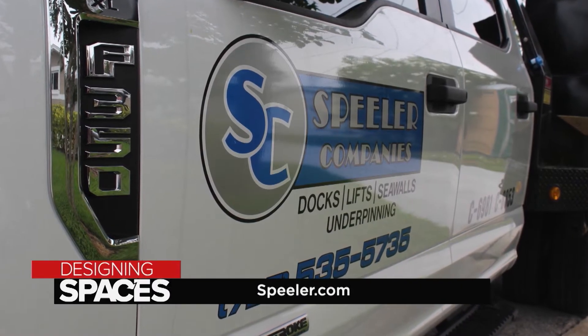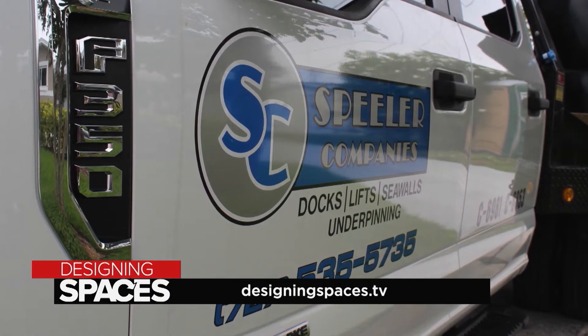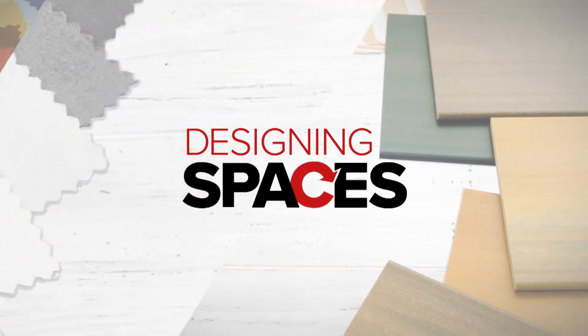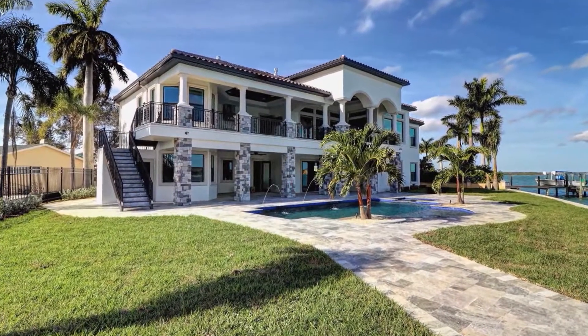For more information about Spieler Companies, visit spieler.com and of course visit us at DesigningSpaces.tv.